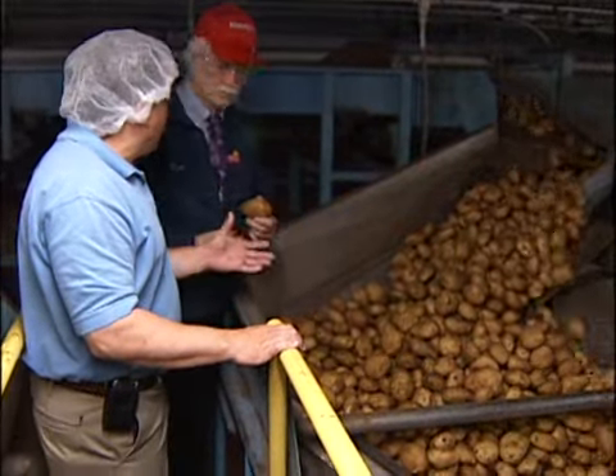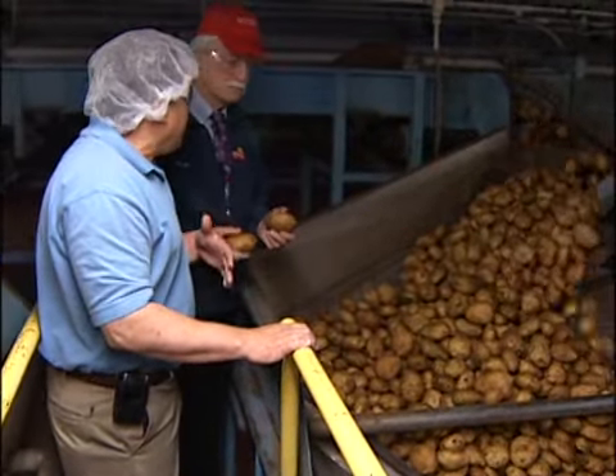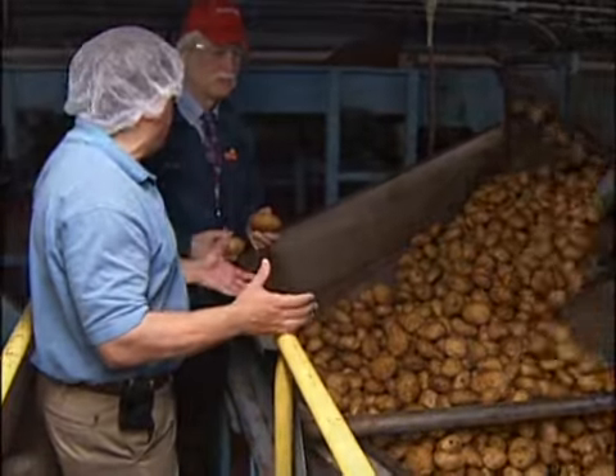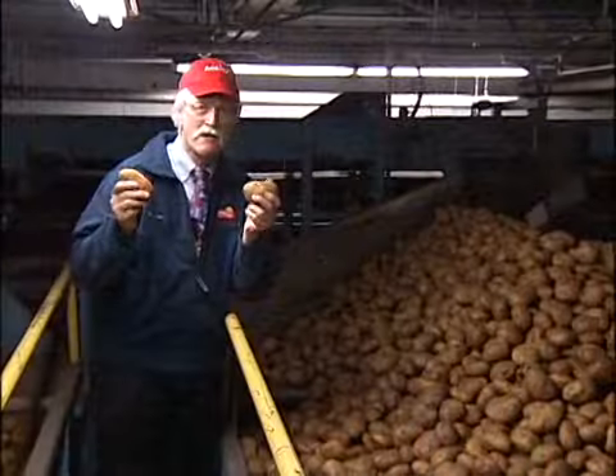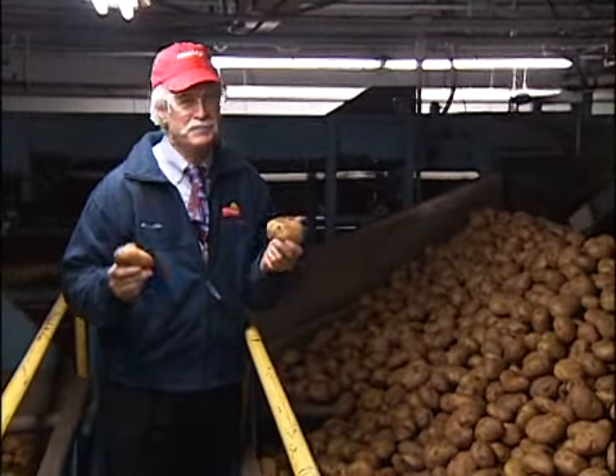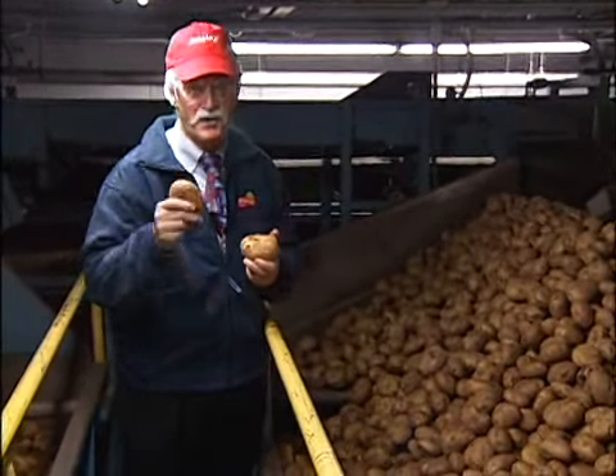Here the potatoes are coming from the truck dump outside, being conveyed into our storage bins. We'll use these potatoes within the next five or six hours — they're on their way to become Lay's potato chips very soon.